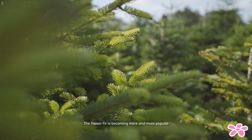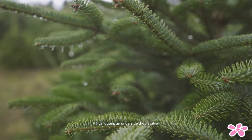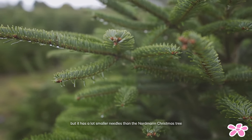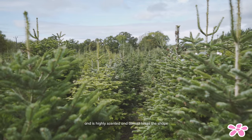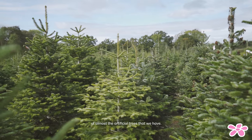The Fraser fir is becoming more and more popular because its form is slightly narrower than the Nordman. It has a silver underside but much smaller needles than the Nordman Christmas tree, and it is highly scented and takes the shape of almost the artificial trees that we have.